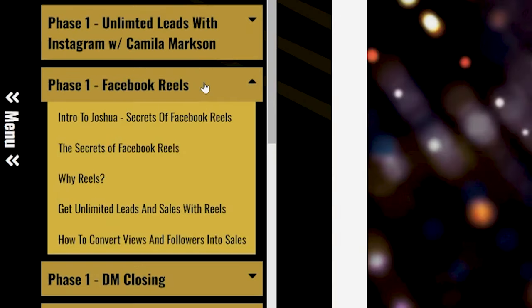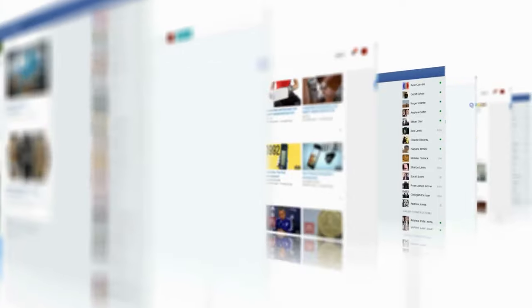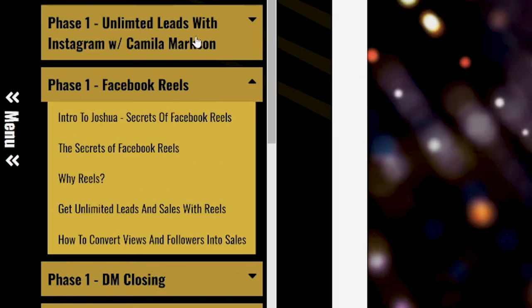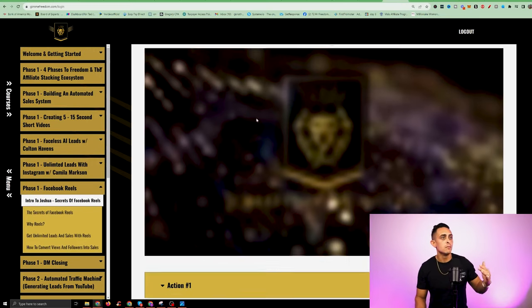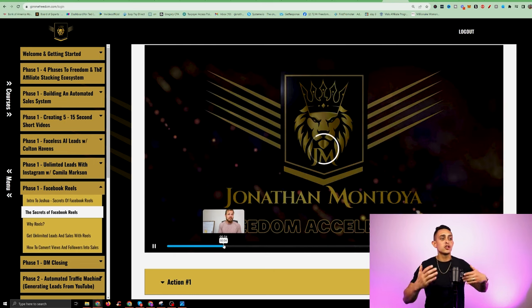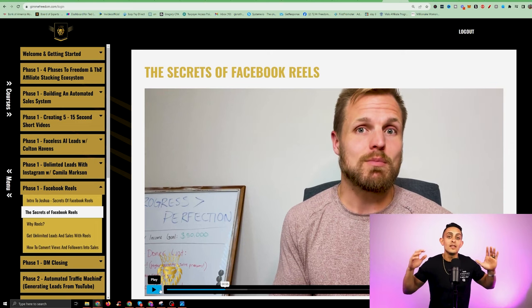The next one is where it gets really exciting — we have an entire module showing you how to use Facebook Reels. Facebook Reels is super similar to Instagram Reels, but I want to get the best people to show you how this stuff works. Joshua Smith is actually someone who went through my programs as well. He's done insane numbers with Legendary Marketer and various other programs. Joshua was able to get over a million followers with his Facebook profile. In this module, he's going to show you how he used Facebook Reels to do that.